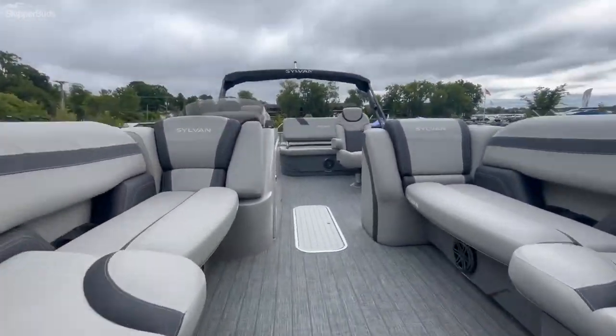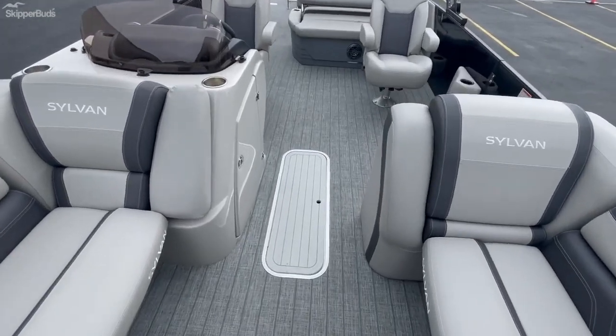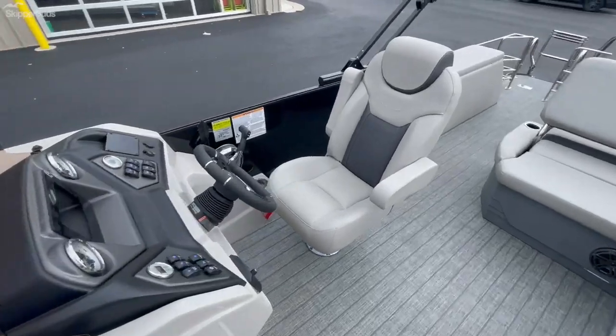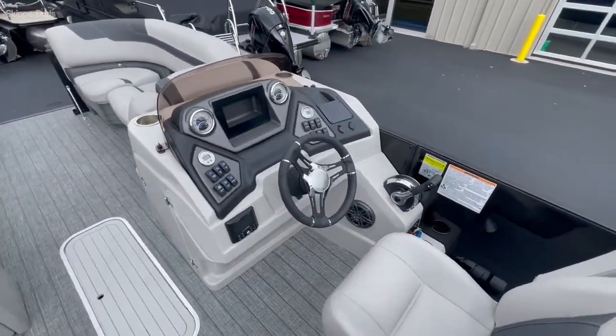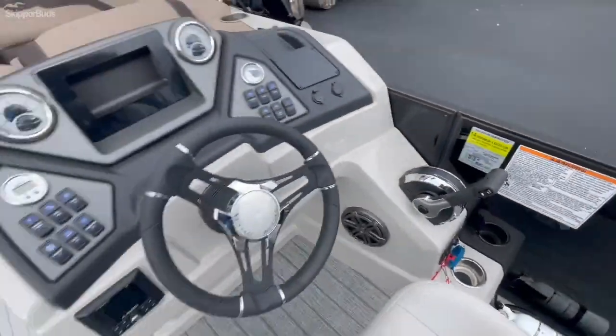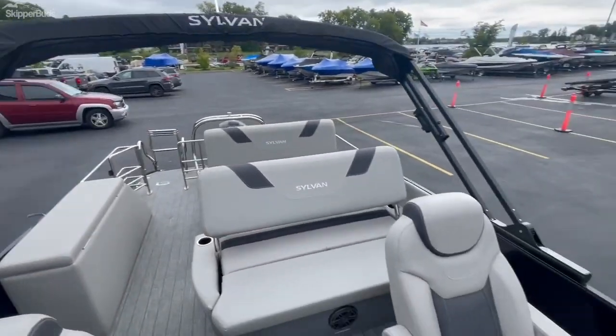Take you inside here. It comes with the center ski locker, being a tri-toon. Here's the helm station — 14-person capacity. It does have a power bimini top here.